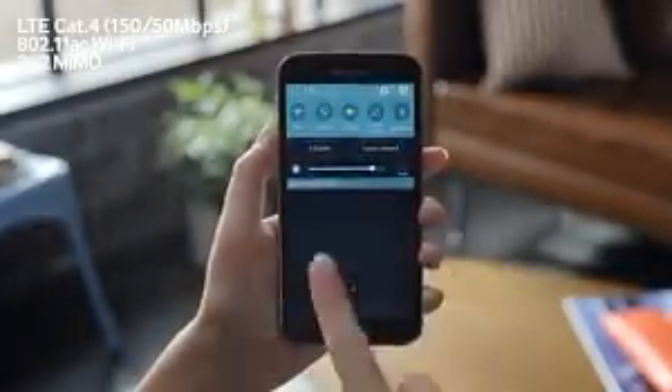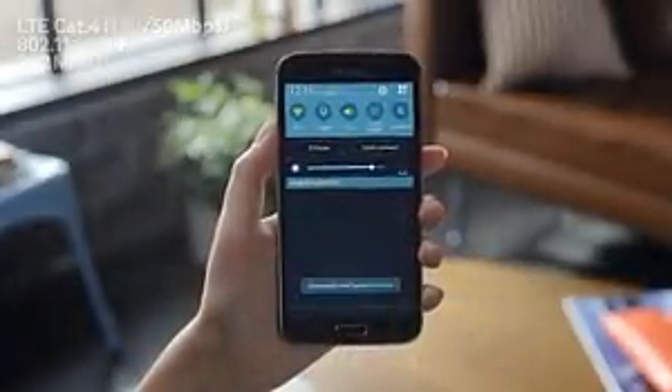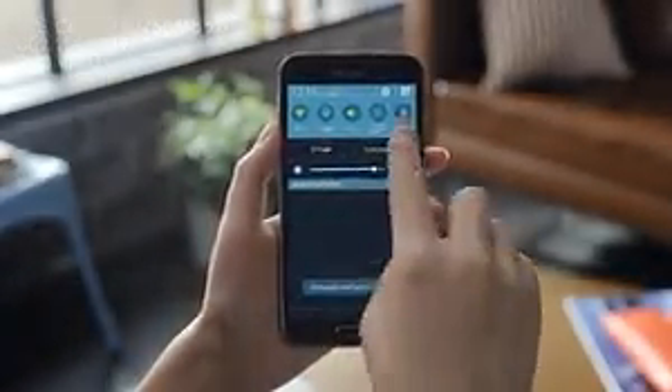You get the fastest Wi-Fi performance, as it is the world's first smartphone that supports 802.11ac Wi-Fi MIMO.